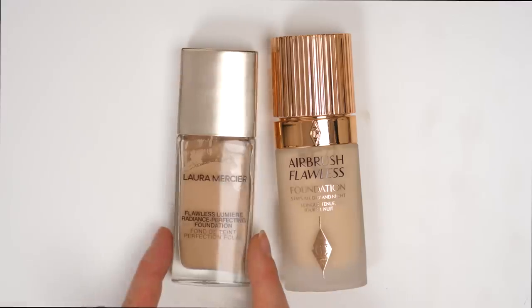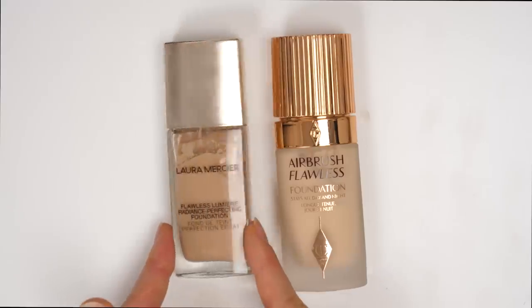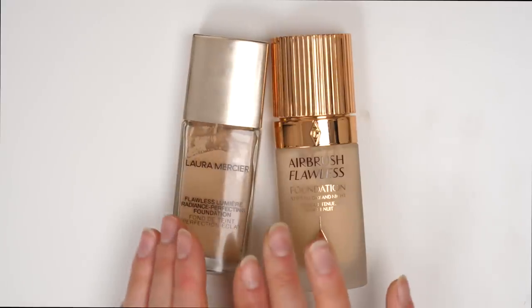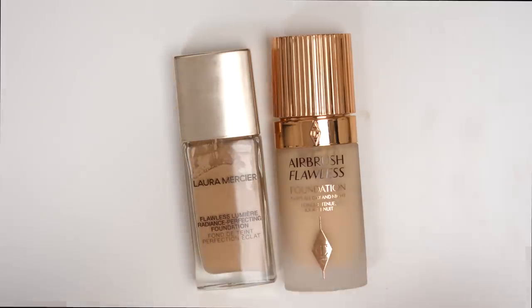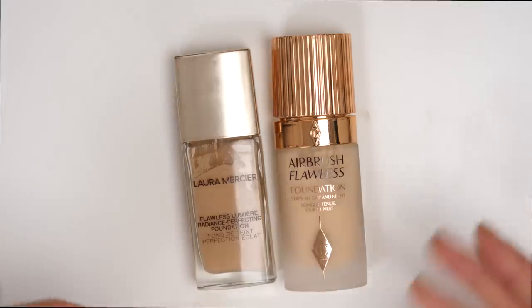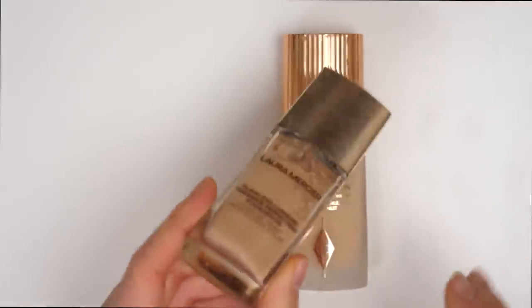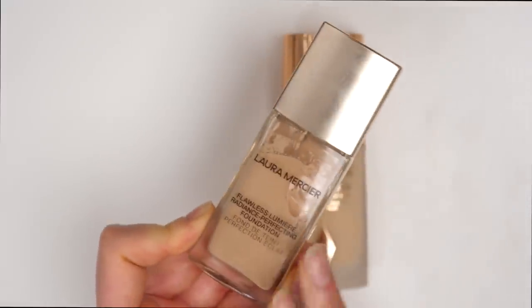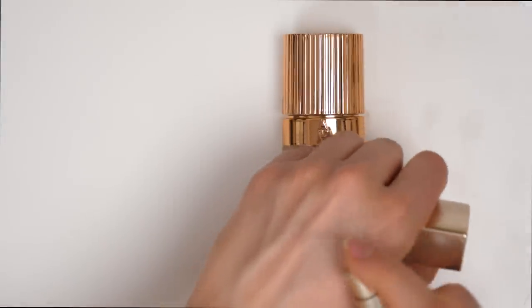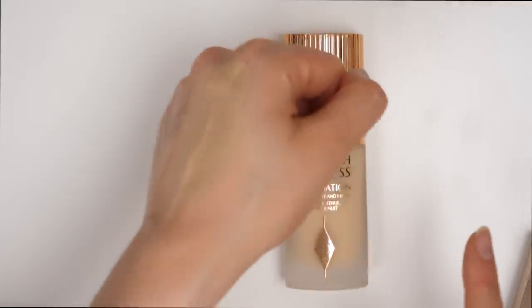However, this Laura Mercier Flawless Lumiere Radiance Perfecting Foundation is such an amazing, amazing foundation. This became like my go-to event foundation. It kind of just gave me that perfect finish that I always look for — medium coverage, natural looking, and a foundation that also looks hydrating. What I also really like about this is that it wears really, really well. And on top of all of that, the color matches me so well — this is 2N1 Cashew. It's one of those foundations that just matches my skin perfectly, and it melts into the skin so perfectly, which I always really appreciate.